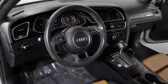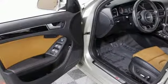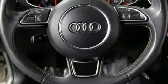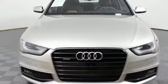Motor Trend reports, with an increase in length and width and a minor reduction in height, the new model has a planted, sportier stance and holds the road with a new sense of confidence and enthusiasm. When you drive an Audi, the design and performance make sure you stand out in a crowd.